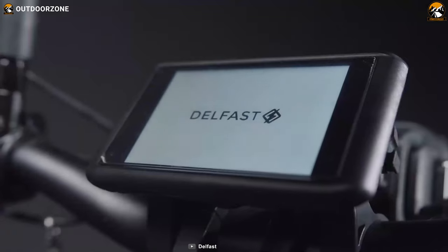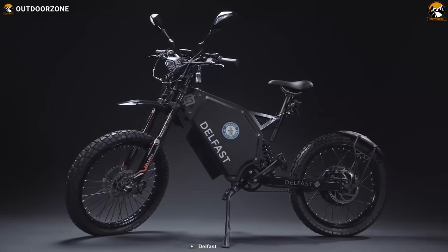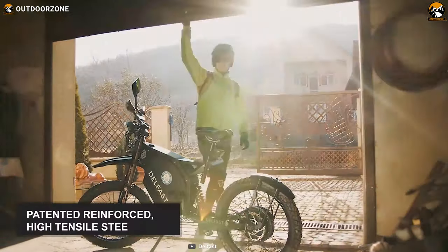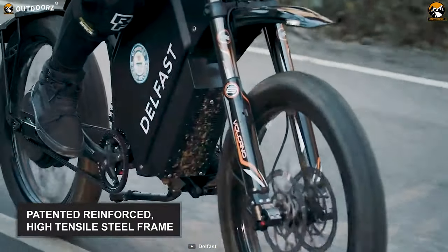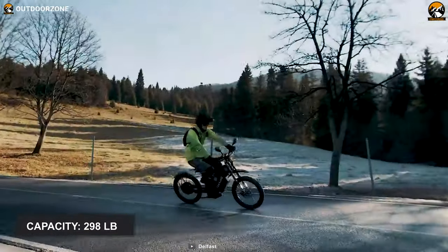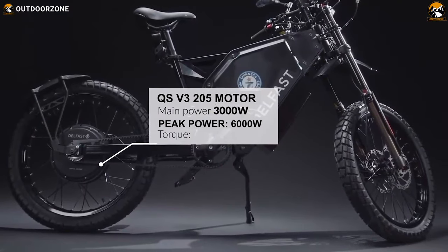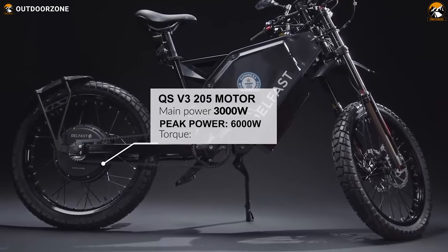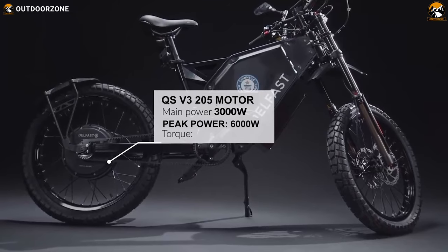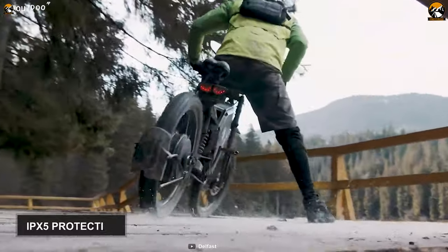Meet the Guinness World Record holder, Delfast Top 3.0, which boasts a jaw-dropping design and is filled with many impressive features that you'll find beneficial while riding off the road. This electric bike features a patented reinforced high-tensile steel frame that can hold up to 298 pounds of weight and is gonna hold up for years of abuse. Unlike many traditional e-bikes, this one contains a QS v3 205 motor that can deliver 3,000 watts of power and can withstand up to 6,000 watts of peak power. Plus, this motor has IPX5 protection, making it appropriate for off-road riding.